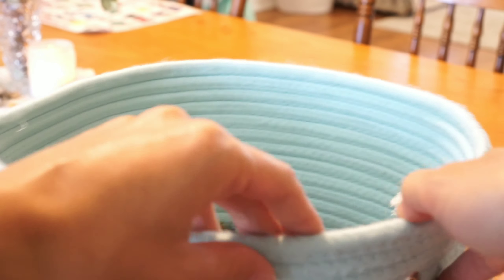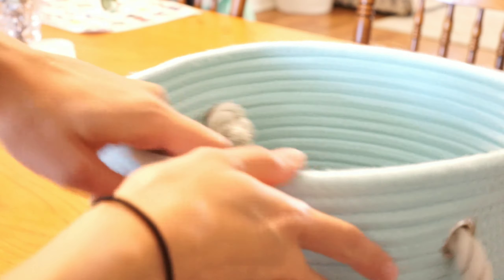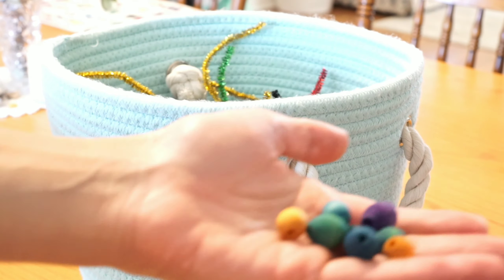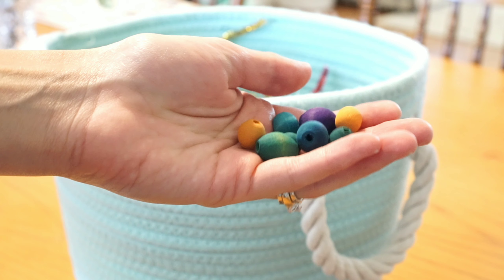Good morning everyone! I hope you guys are having a great Saturday so far. Today I thought we'd kind of show you one of our favorite little math manipulative slash counting activities, all with just simple items from the dollar store. I hope you enjoy and thanks for watching.